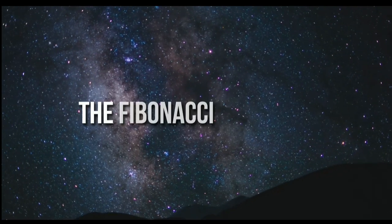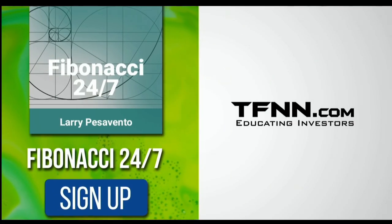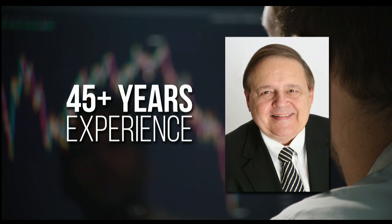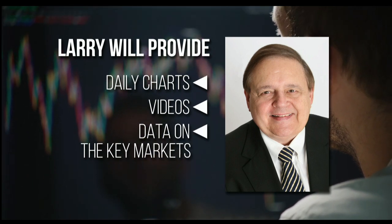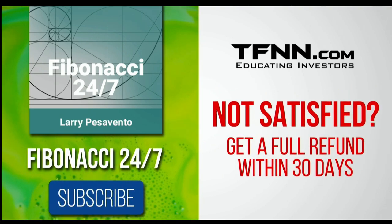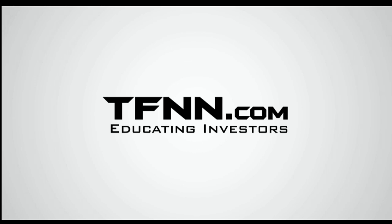Everything in the universe is governed by the Fibonacci sequence — this mathematical principle is responsible for everything from the most aesthetically pleasing artwork to patterns in the stock market. To stay on top of stock patterns you can take advantage of, sign up for the Fibonacci 24-7 newsletter at TFNN.com. You'll get a weekly report from veteran day trader Larry Pescevento — with 45 years' experience — on stocks to pay attention to, plus daily charts, videos, and data on key markets. First-time subscribers get a 30-day money-back guarantee. Subscribe at TFNN.com.